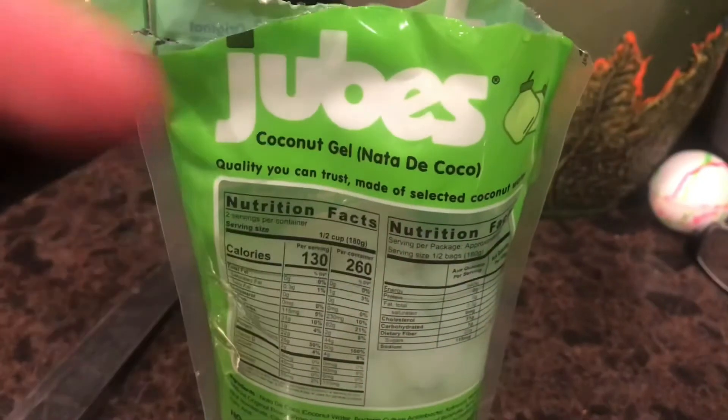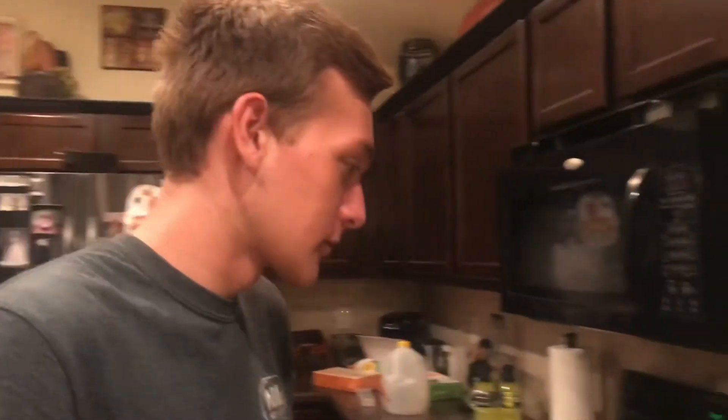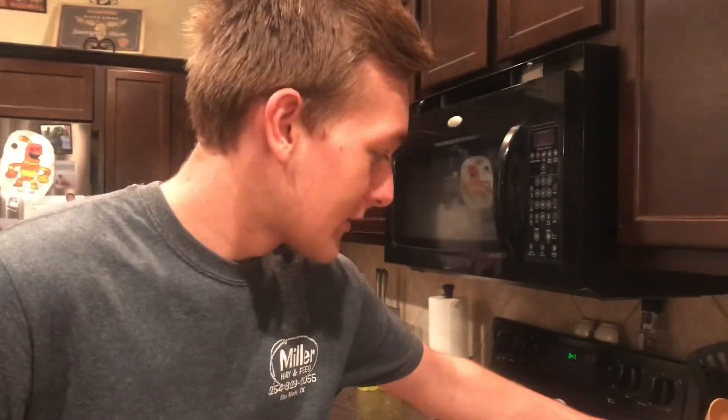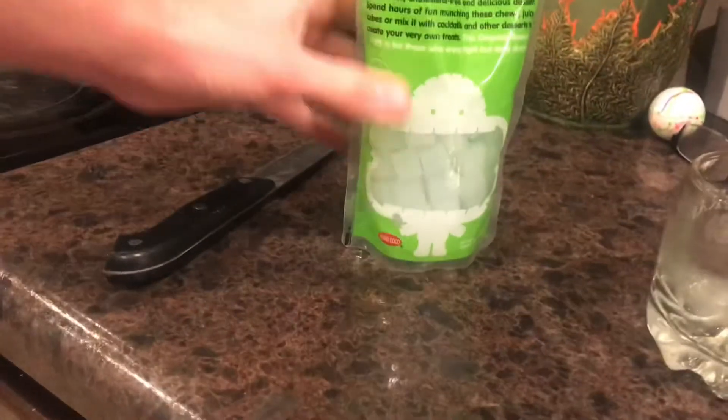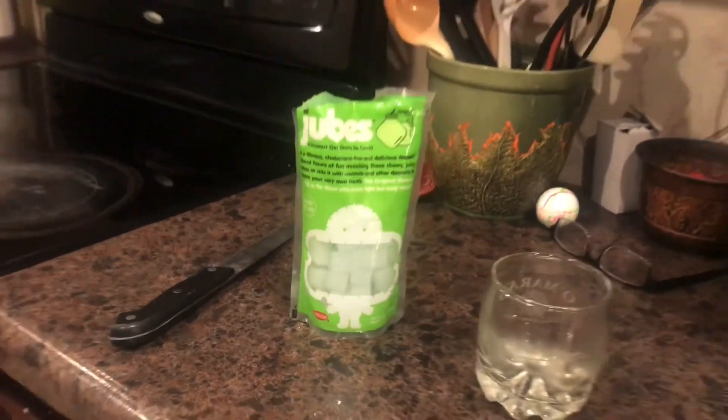Nata de coco, by the way — from my translation, it should be agua de coco, right? If it's coconut water. Nata translates to 'they swim.' I don't know how I feel about that. They swim. I don't know.